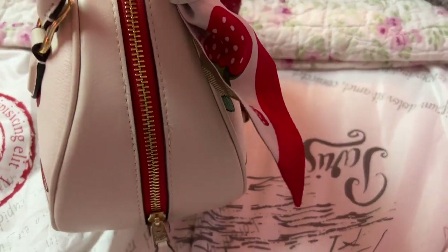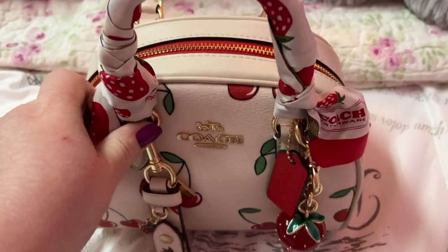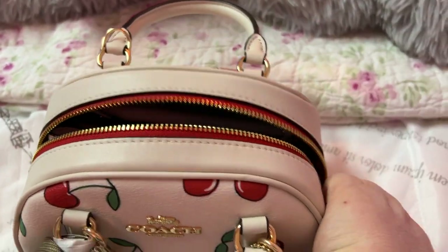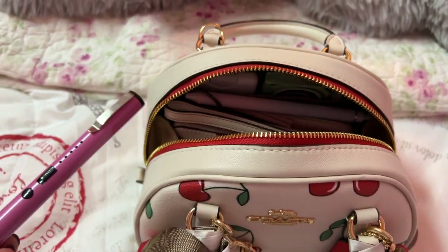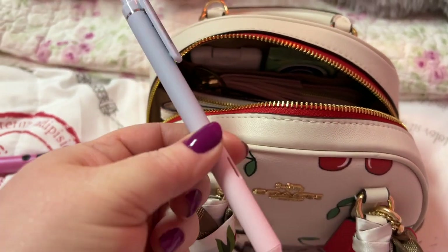Such an adorable little thing, oh it's so cute! It is little but it holds a lot, I guess because the bottom is wider. Let's see what I have in here — of course we know we're gonna carry that taser, you just never know!